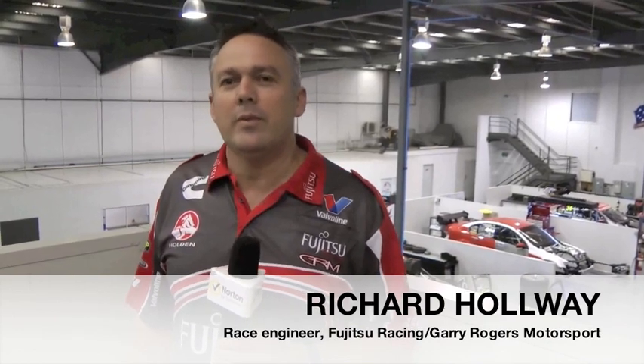Hi, my name is Richard Holway. I work for Fujitsu Racing GRM. I'm a race engineer on Car 33. This is the Norton 360 technical section, and today I'm going to give you an insight into my role within the team, which is race engineering.